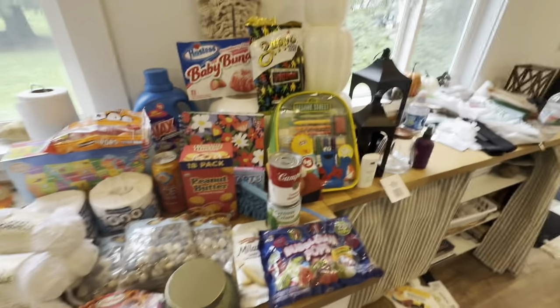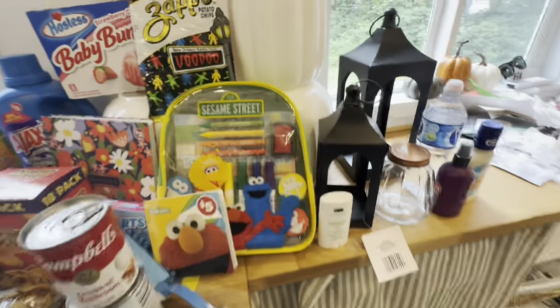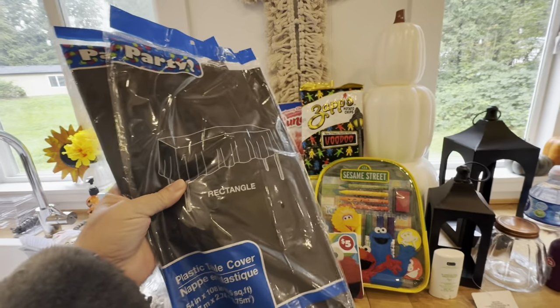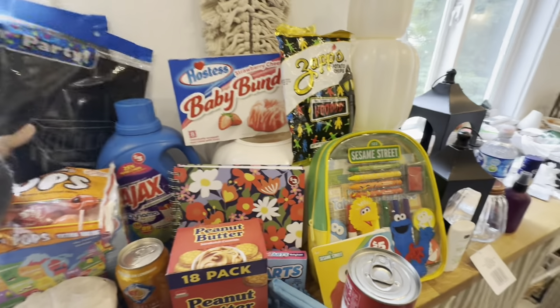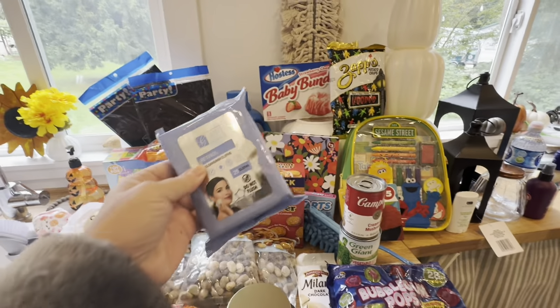I bought two classic ranch dressings — already put one in the refrigerator. I needed to cover a table outside so I bought two more rectangular plastic party table covers. I also picked up my standard facial wipes.